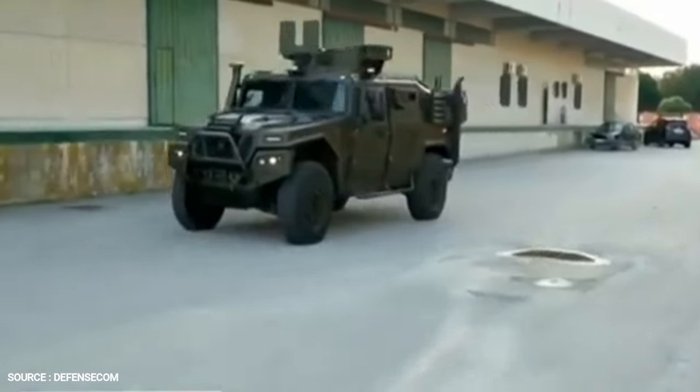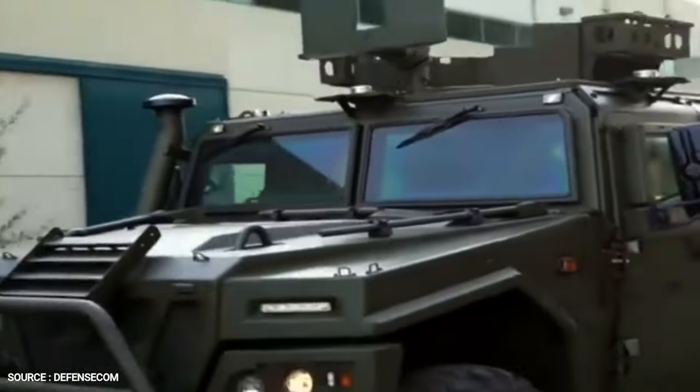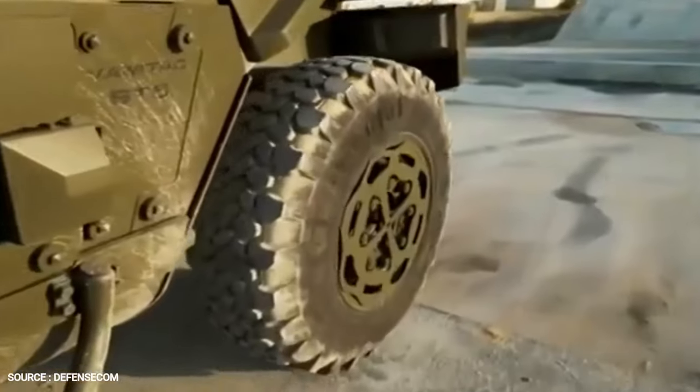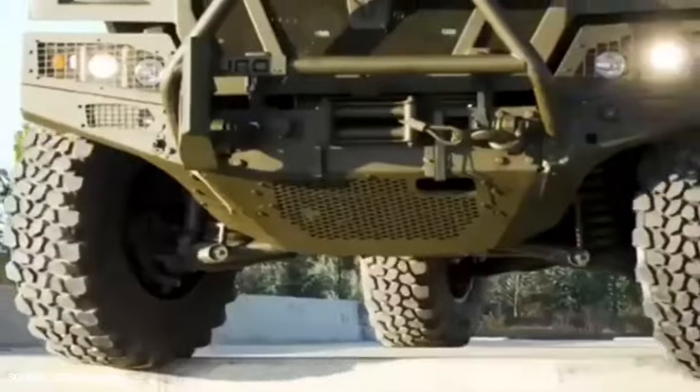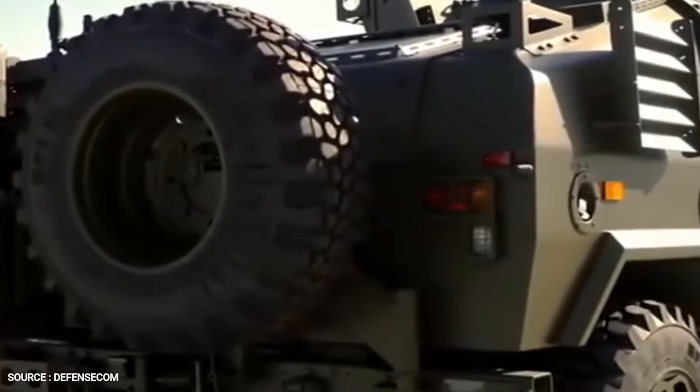VAMTECH was developed in 1996 to meet the requirements of the Spanish Armed Forces. As it was built according to similar specifications, VAMTECH closely resembles the U.S. Army High Mobility Wheeled Vehicle HMMWV, or Humvee. The base version has a rectangular cabin with the rear side of a slightly tilted roof.